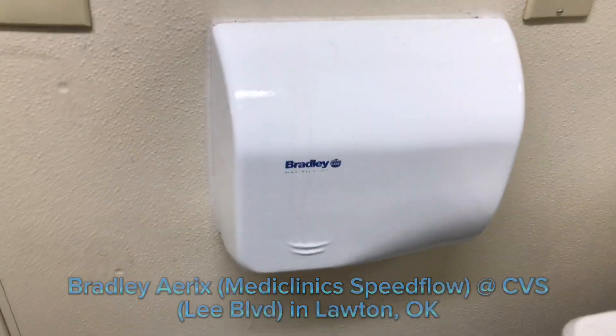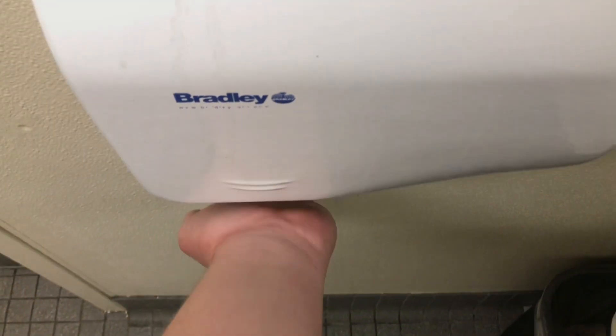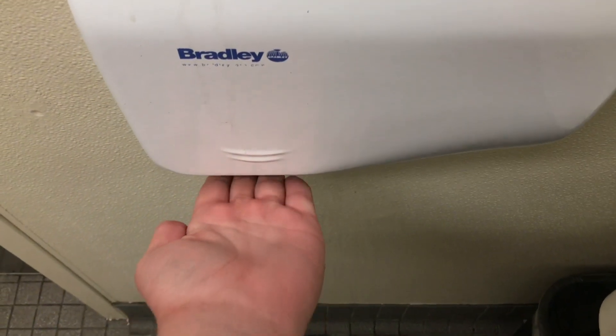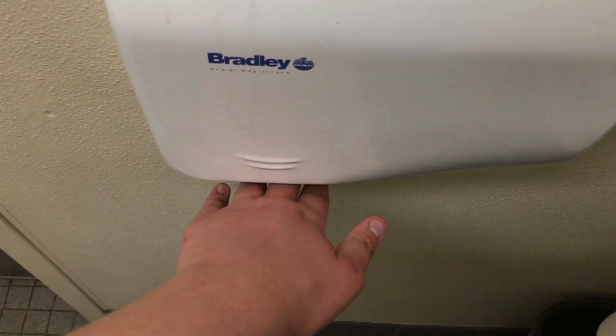No surprises here for a CVS. Made in 2011. As long as the cast iron — cast iron cover. That's interesting. Brutal. Brutal. Brutal.